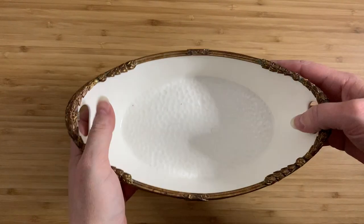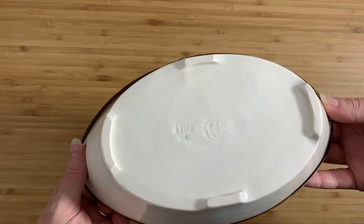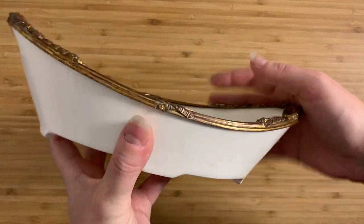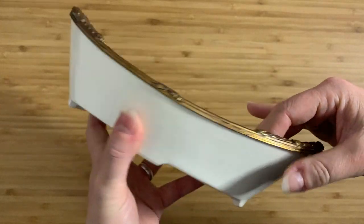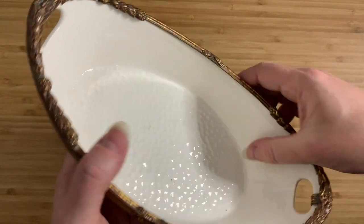I bought this for $6 in the thrift store, and essentially I bought it because I liked how unusual it is. I thought that this brass edge was just something really, really interesting. The finish on the inside is also very interesting.